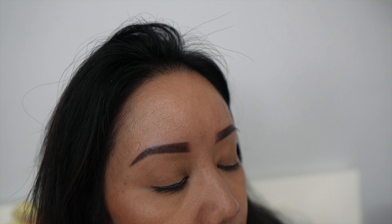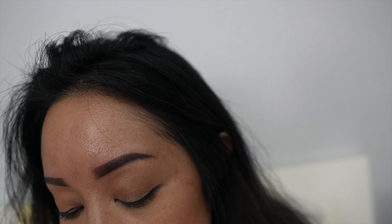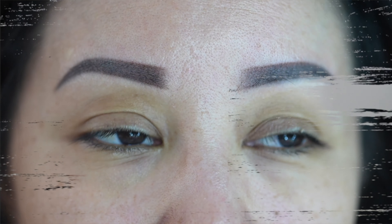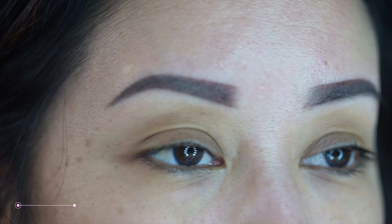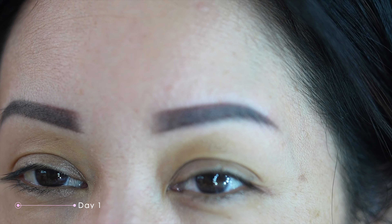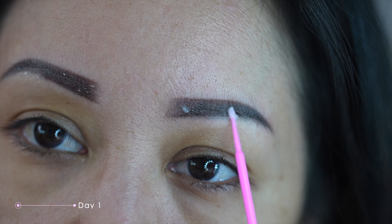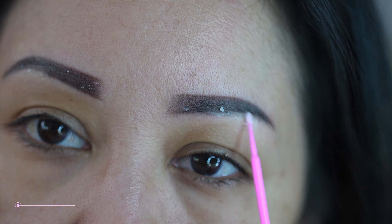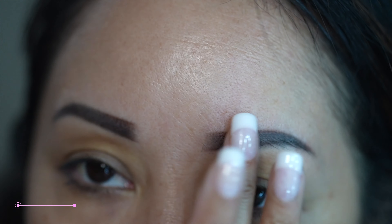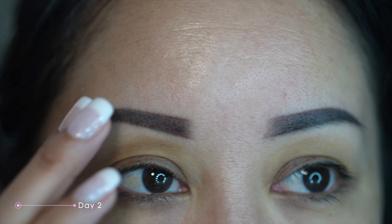These are how the brows look later on that evening — they were really dark, not even going to lie. It took some getting used to, but you have to trust the process. This is the first full day with the brows, they're really dark, no scabbing yet. I'm actually about to apply the aftercare ointment.